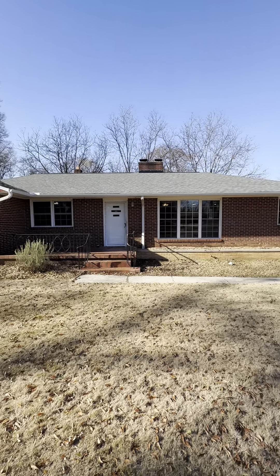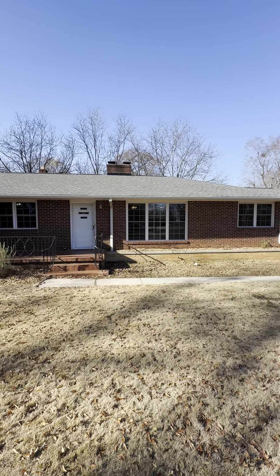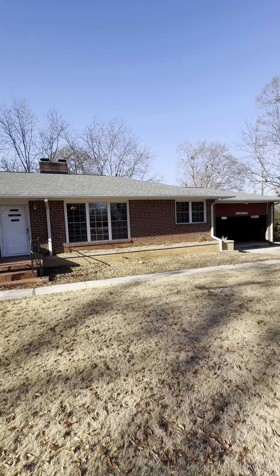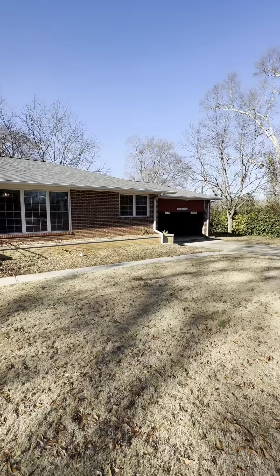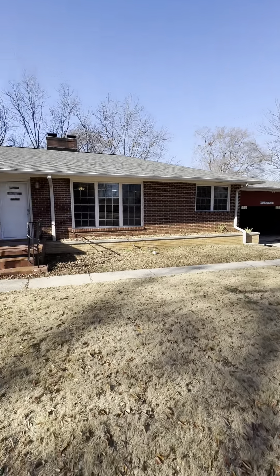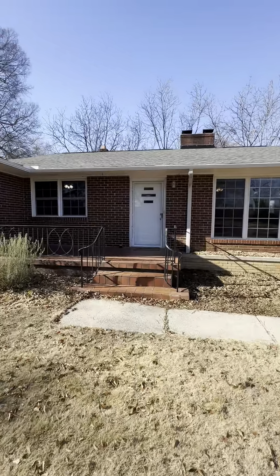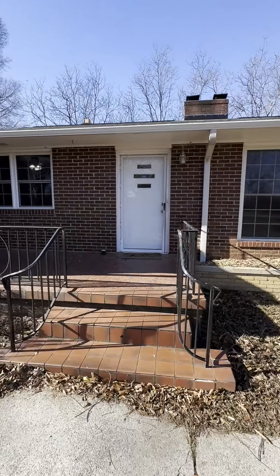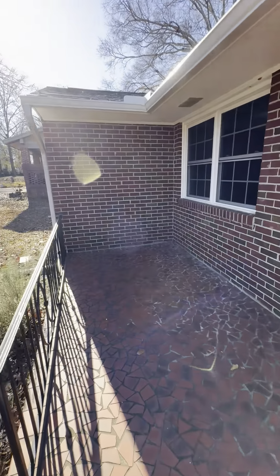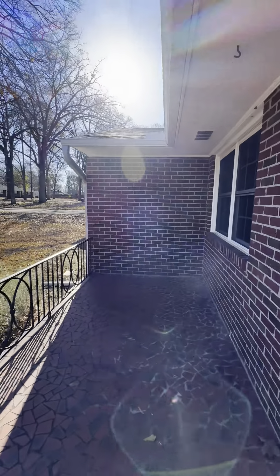This is Foothouse Property Management and today we'll be showing you 2809 Barnard E.B. Avenue. As you can see on the property, you have a very spacious two-car carport. Walking up to the property, you have a nice porch to enjoy a beautiful day outside.